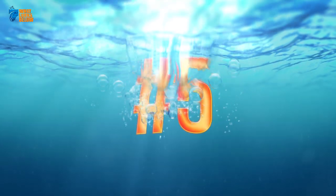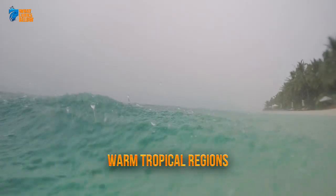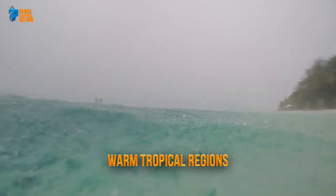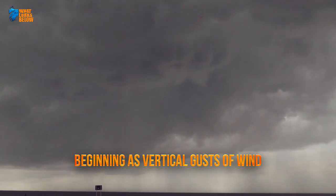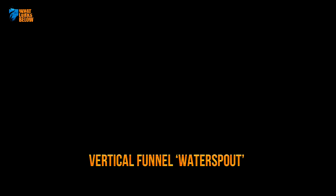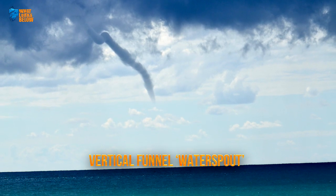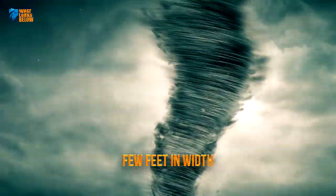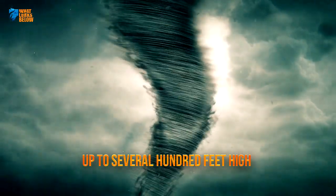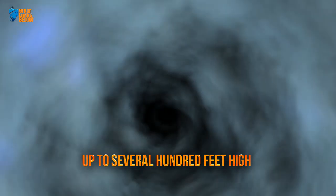5. They have a vertical funnel. Typically found in warm tropical regions, water spouts are unique structures that form over the sea or ocean surface. Beginning as a vertical gust of wind which changes direction as it begins to move higher, a vertical funnel begins to form. This vertical funnel, also known as a water spout, can be compared to a narrow tornado that ranges from a few feet in width and a few feet to several hundred feet in height. While they are generally very narrow rope-like structures, water spouts can form to epic sizes too.